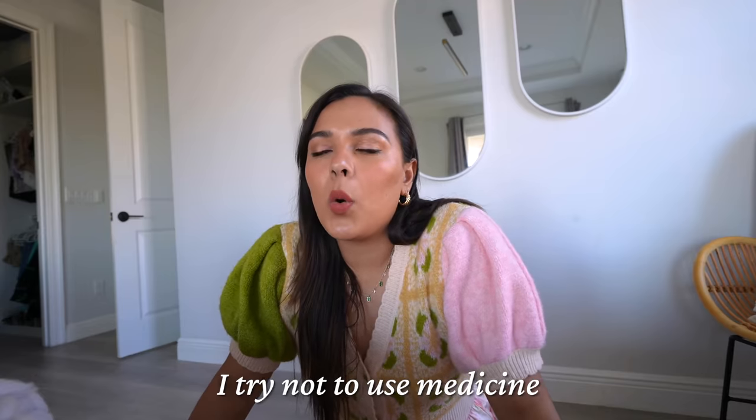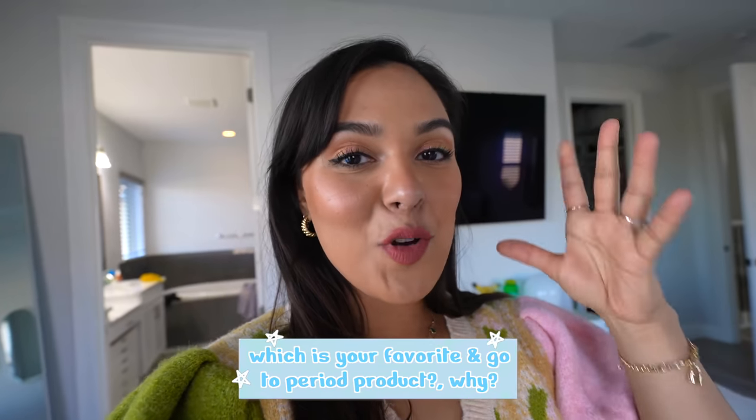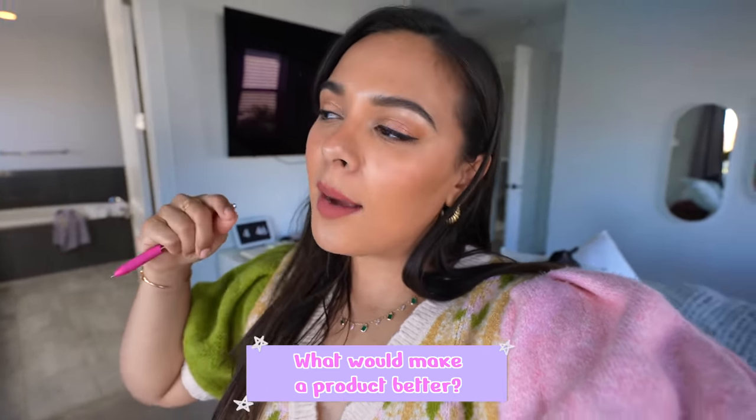I personally prefer not to take Advil or Midol if I don't have to, but sometimes I have to and that's just that. This heat pad really helps though. Comment below and let me know which is your favorite period product and why. Also, if there was something new on the market, what would make a period product better? I feel like period products haven't been innovated in so many years — we've had the pad and the menstrual cup since the 1930s.